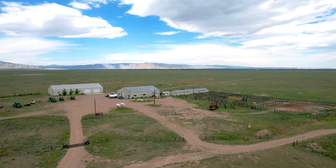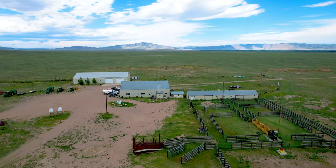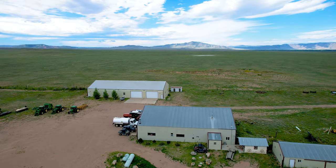Improvements on the ranch are very well maintained and include a 7,200 square foot pole barn with concrete floor, a 5,482 square foot pole barn with an apartment, an 8 foot by 20 foot meat cooler, a cabin, corrals, and livestock barn.